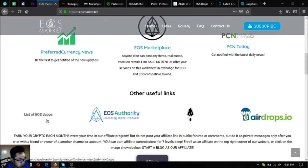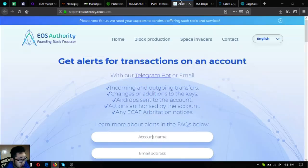There are also other useful links on eosmarket.biz. The first is eosauthority.com/alerts, which is a tool where you can monitor your EOS transactions on your account.